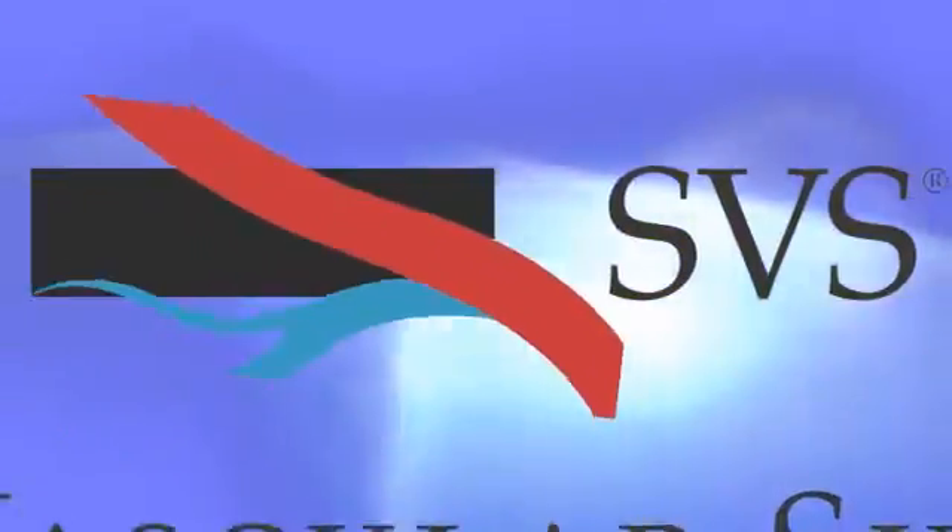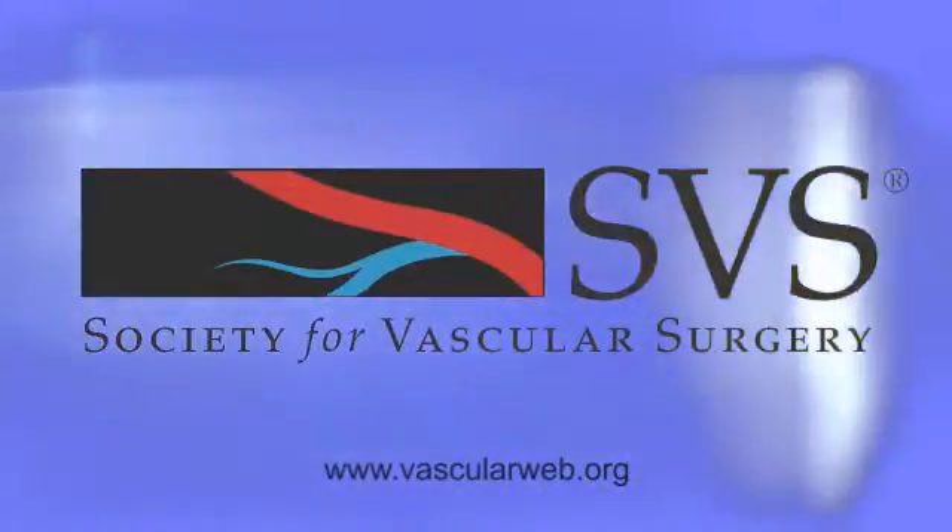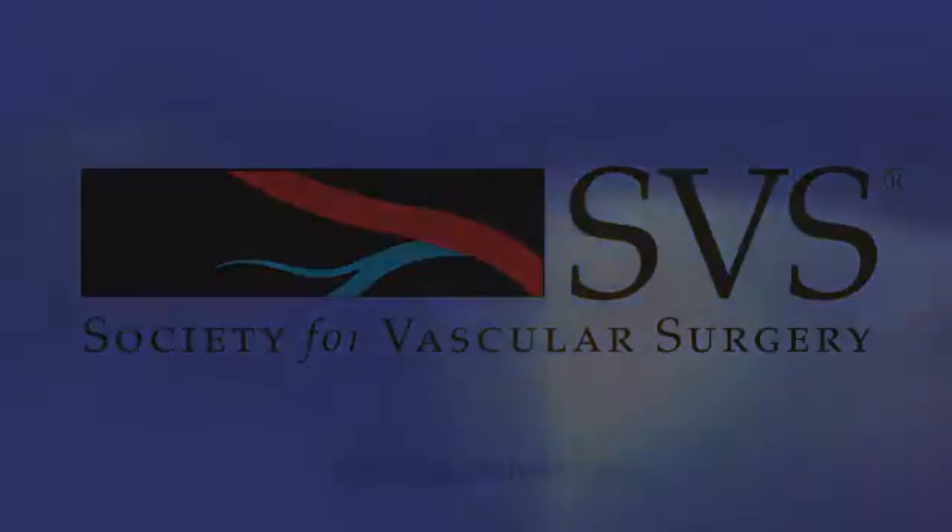Ask your doctor about your risks for vascular disease. Visit vascularweb.org to find a vascular specialist and learn more about vascular wellness.